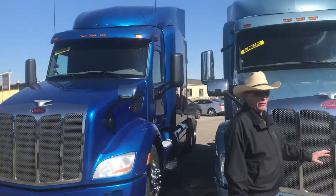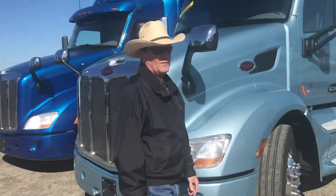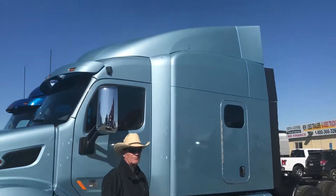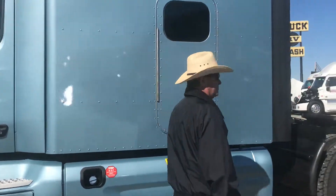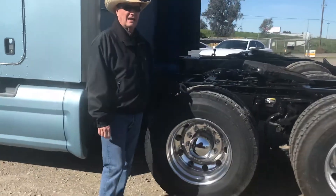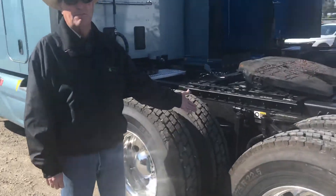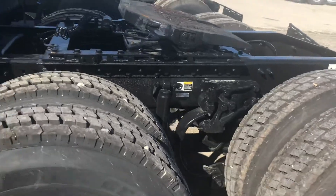These trucks are really nicely equipped with safety equipment. They have 450 horsepower Cummins ISX matched up with the Eaton automated transmission. As you can see, they're stand-up sleepers. They've got brand new rubber from the customer we bought them from, Peterbilt's famous flex air suspension, air slide fifth wheel, and quarter fenders.